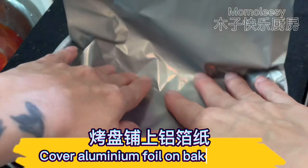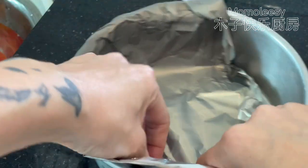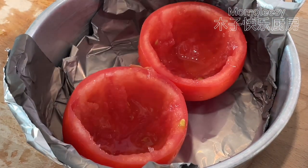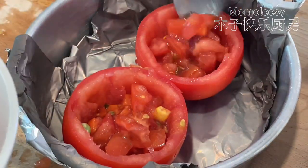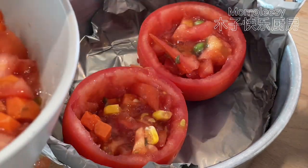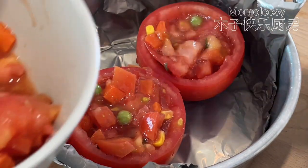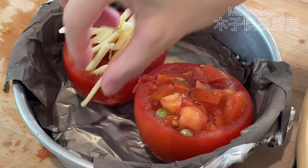Cover aluminum foil on the baking plate. Place the tomato on the plate. Fill up the tomato with the tomato filling.